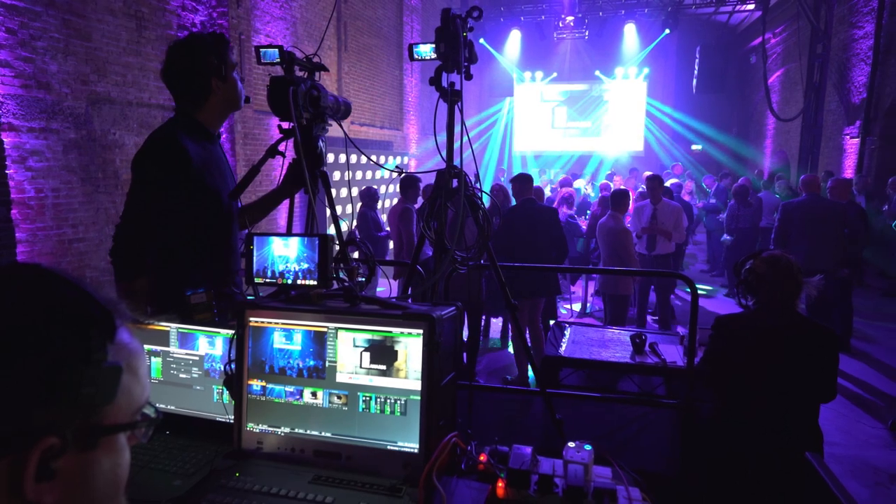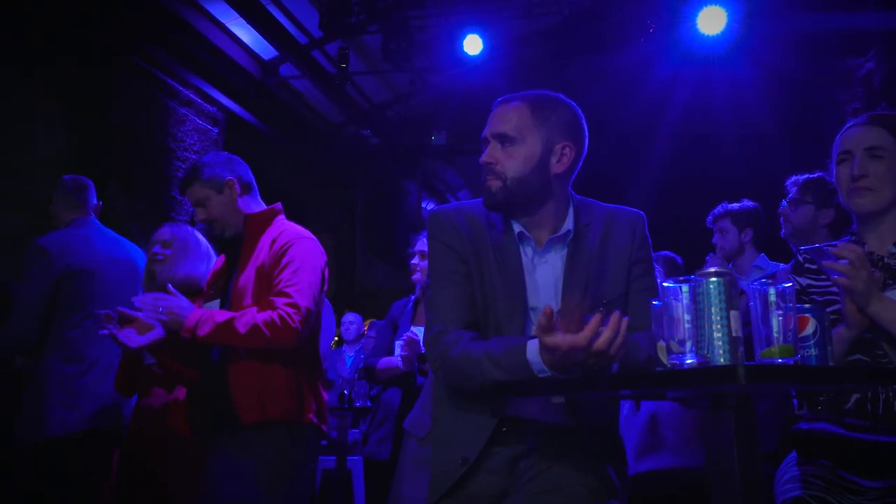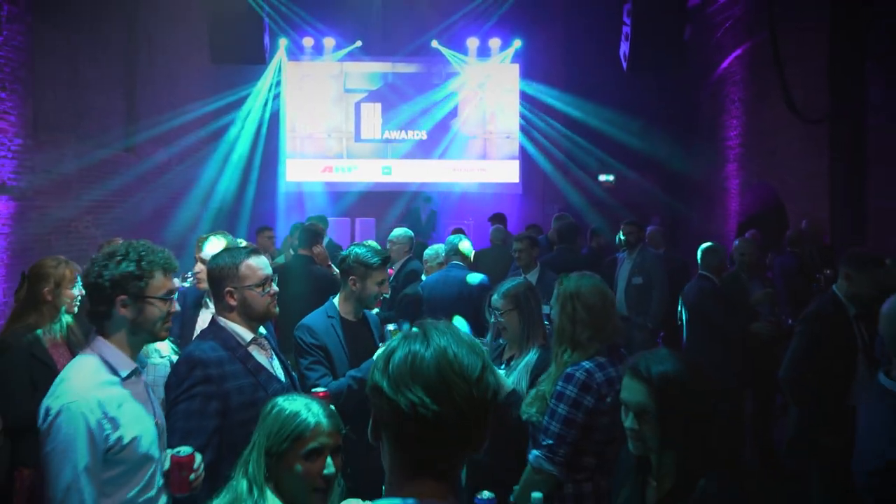Great experience. It's very exciting, very dramatic. All the lighting, the big screen — all adds to the excitement of the day really.